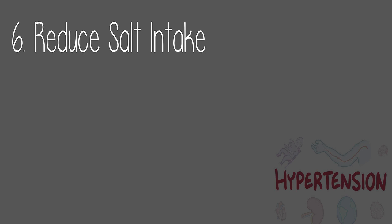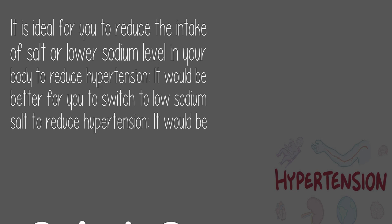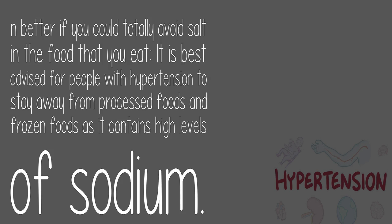6. Reduce salt intake: It is ideal to reduce the intake of salt or lower sodium levels in your body to reduce hypertension. Switch to low sodium salt, or better yet totally avoid salt in your food. People with hypertension should stay away from processed foods and frozen foods as they contain high levels of sodium.